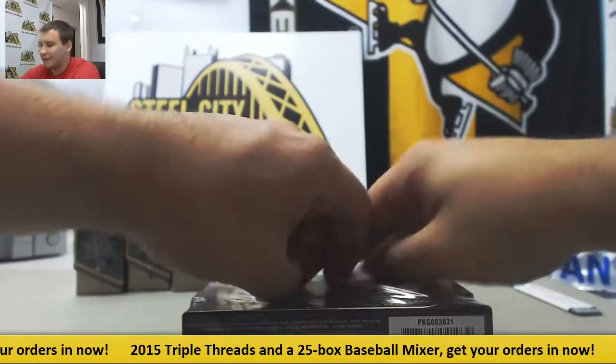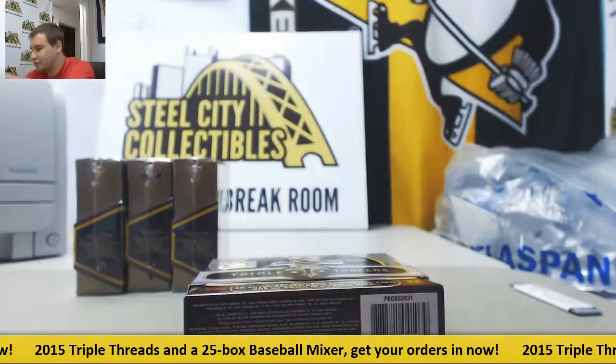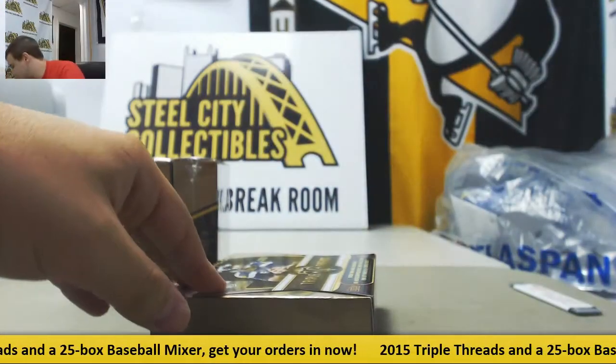So we've got a 1-of-1 Mariota, a Winston patch out of 10, and a book. So far, so good.